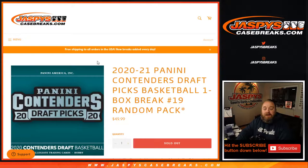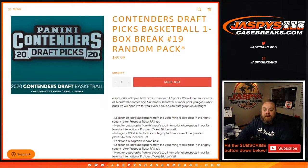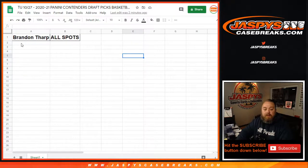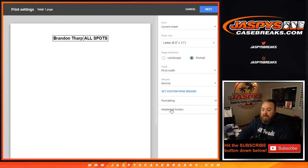Hi everybody, Sean with jaspyscasebreaks.com here doing 2020-2021 Panini Contenders Draft Picks Basketball one box break number 19, random pack edition. We sell six spots, six packs, open them up, everybody gets every card in there. Every pack should have an autograph on average. Brandon bought all the spots so it's a personal box for him - thank you very much Brandon. Now let's figure out which box we're going to do for you.